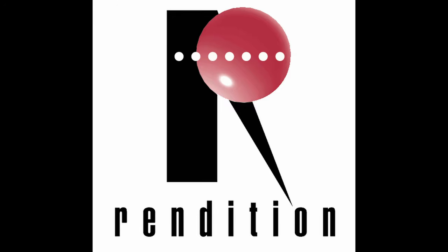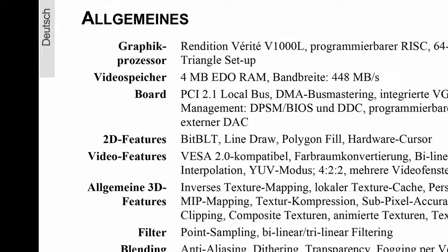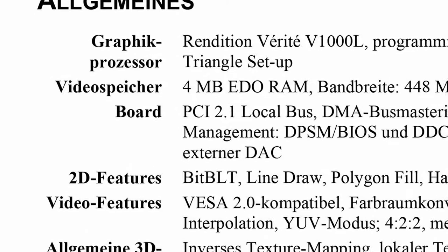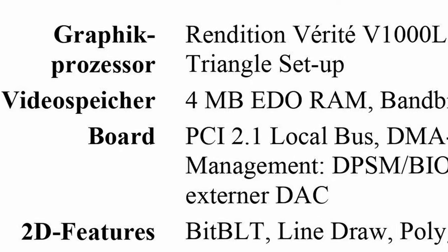Rendition was a company that made one of the first VGA 3D chipsets for PC. They called it Verite — it means truth in French.